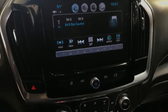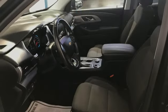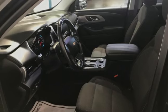Apple CarPlay, Android Auto, active noise cancellation, active grille shutters, Chevrolet 4G LTE Wi-Fi hotspot, and V6 engine.